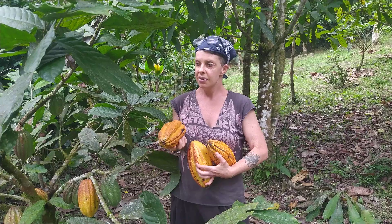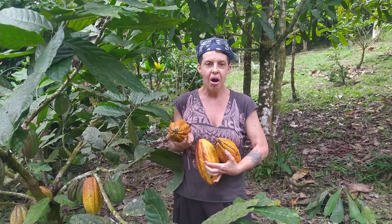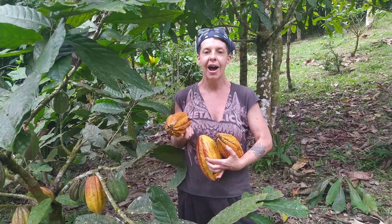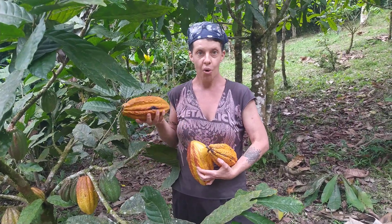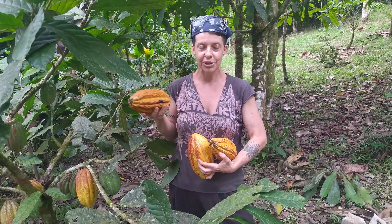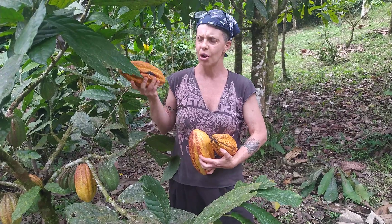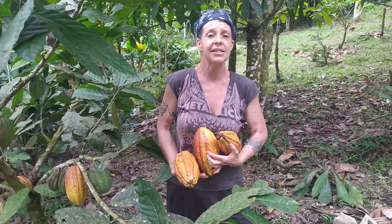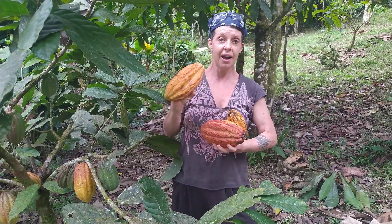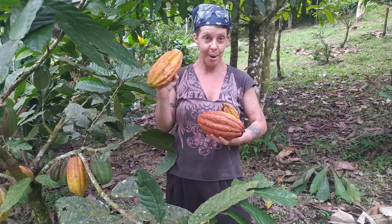This is the cacao that artisanal chocolate makers buy — the ones with really nice labels that want to tell the stories about the farms. We are one of those farms doing the regeneration, with local employees coming in, trying to improve livelihoods in our community. We see these very in-demand, high-value cacaos as part of that process.